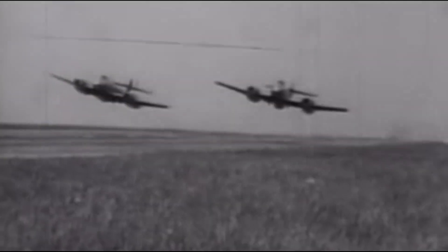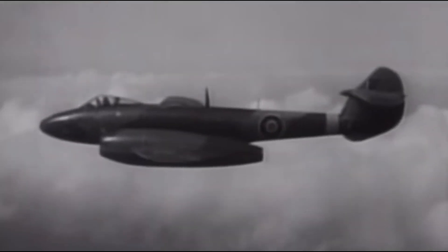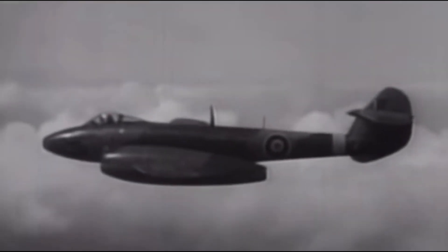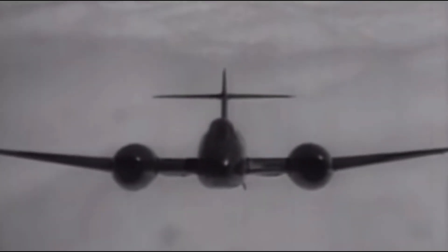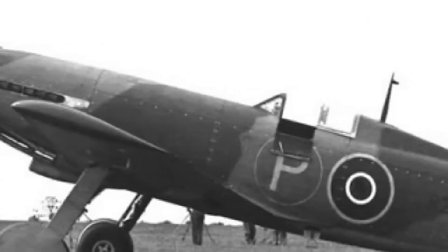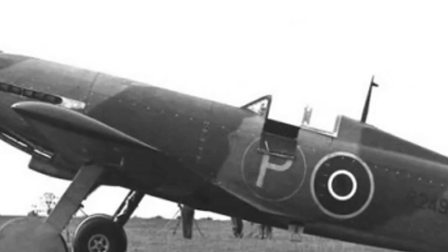The Martin Baker MB-5 is one of the most potential fighter aircraft of all time. Let us delve deeper into what were the key innovations and features of the Martin Baker MB-5 fighter. What led to the invention of the impeccable MB-5? Why is the Martin Baker MB-5 considered the best fighter aircraft?